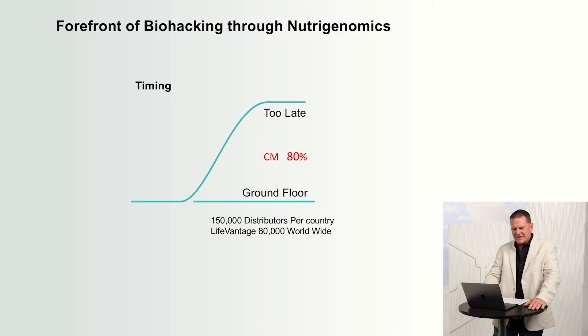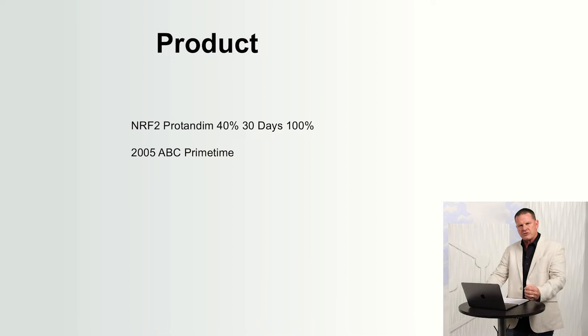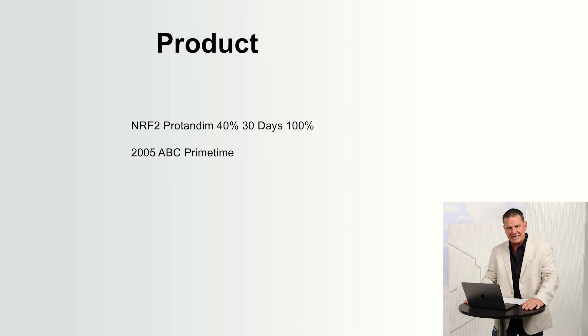Now I want to talk about our product. We have this thing called Nrf2. Back around 2003 to 2004, scientists put together a product and they started making claims: a 40% reduction of oxidative stress in 30 days in 100% of the people. That's a bold statement. Major networks heard this and thought they were going to blow these guys out of the water and expose them. All of a sudden, ABC Primetime came knocking on the door — and they let them in.